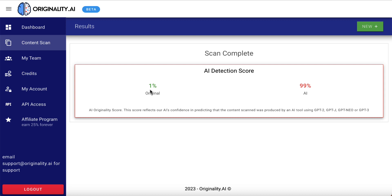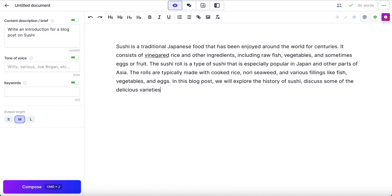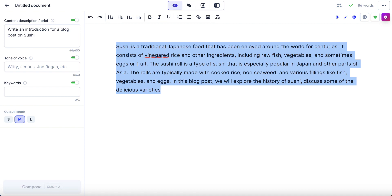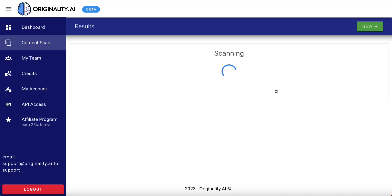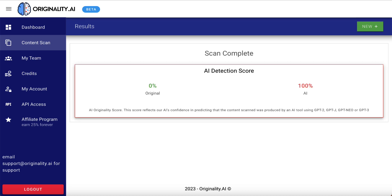Let's do a new one — this time we'll use Jasper. I got Jasper to write a paragraph on the same topic. Let's copy this and come back and paste Jasper's version in here and hit scan now. Jasper is 100% AI, 0% original — so that fared worse than OpenAI. But to be fair, 99% and 100% is essentially the same thing.